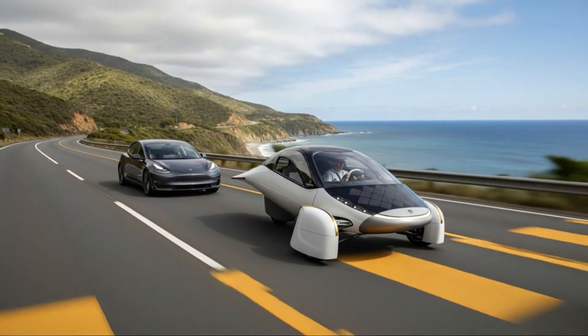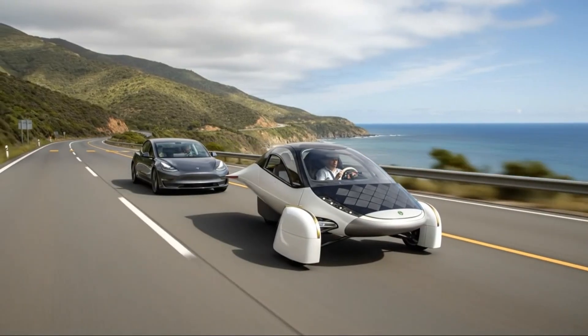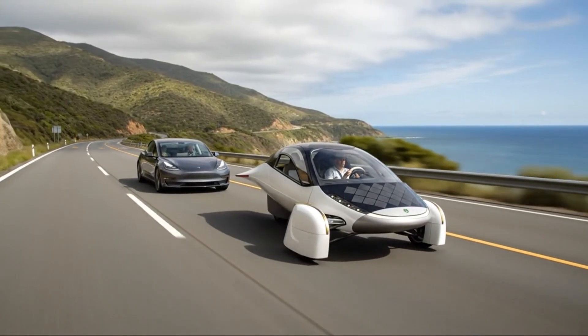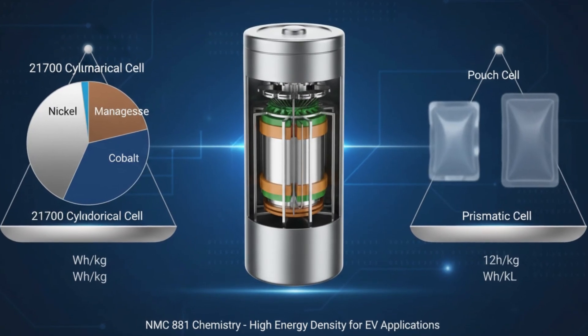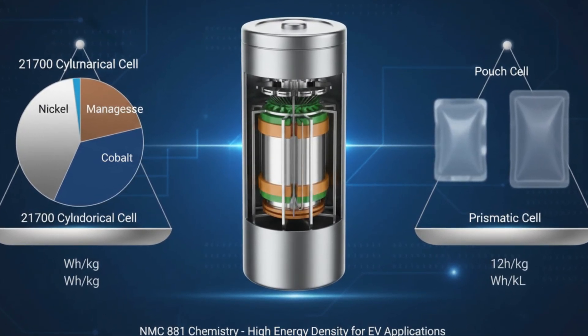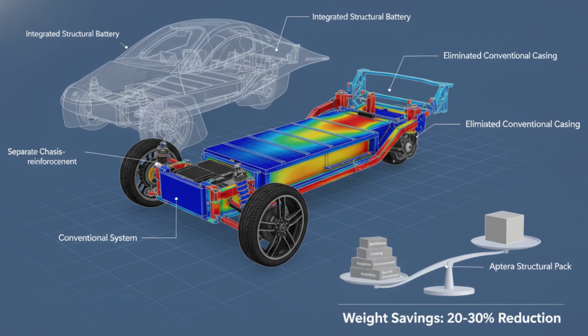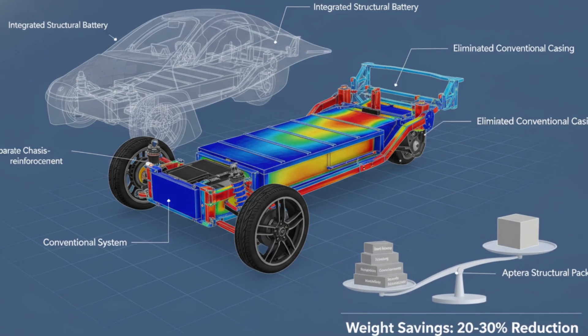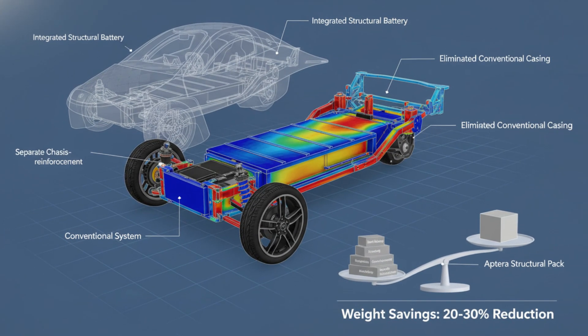Today, I want to take you inside one of the most misunderstood and quietly revolutionary parts of Aptera: the battery. On paper, it looks ordinary. In reality, it completely rewrites what we think an electric vehicle battery needs to be. And once you understand how this system works, it becomes very hard to look at traditional EVs the same way again.